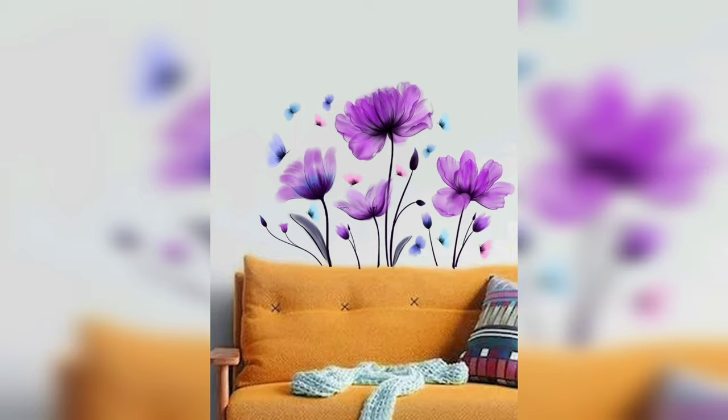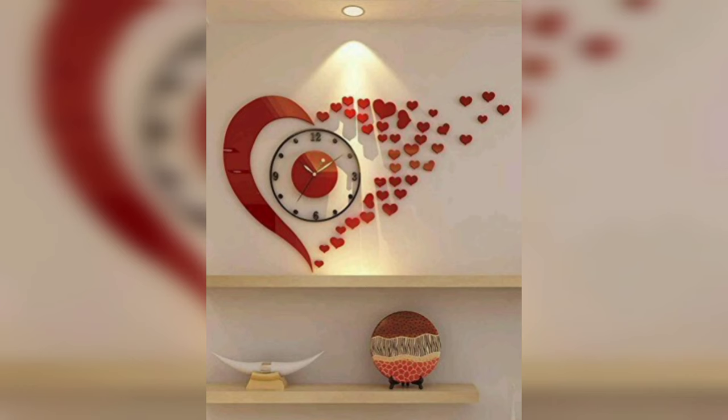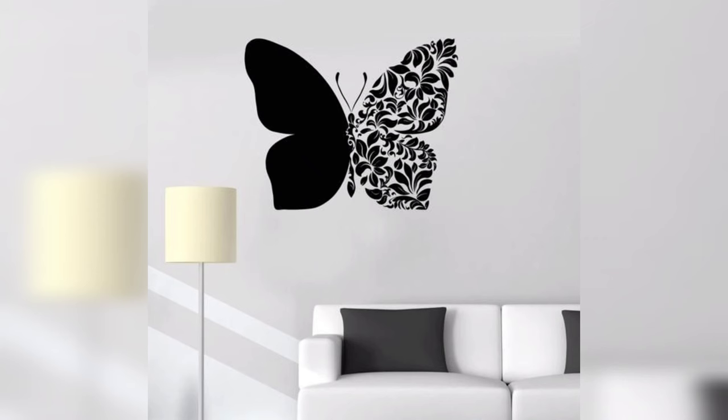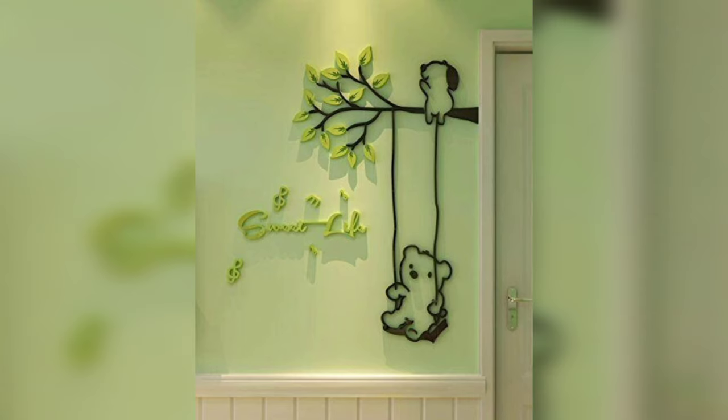Geometric shapes are a fun way to add visual interest to your walls. You can use painter's tape to create triangles, squares, or even hexagons. Once you have painted the shapes, you can remove the tape to reveal a modern and unique design. You can also use stencils or decals to create a similar effect.